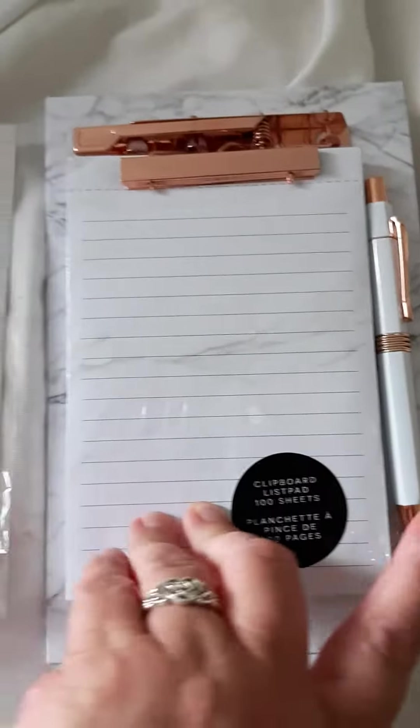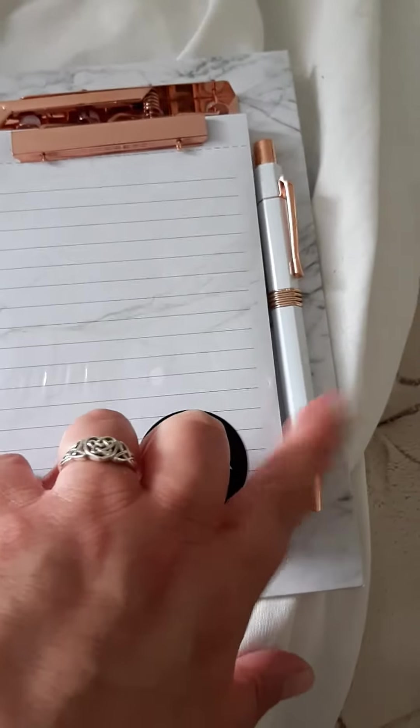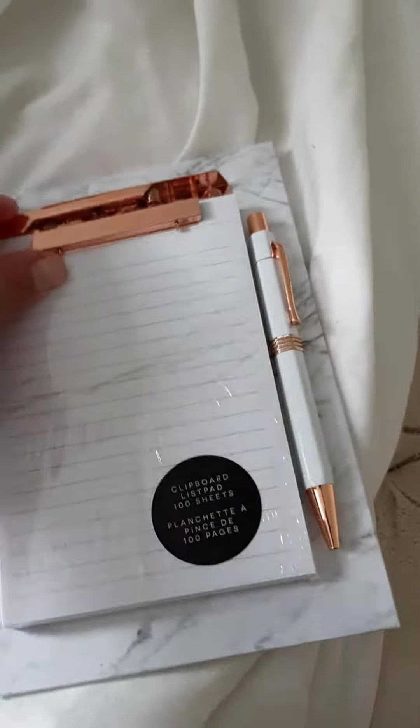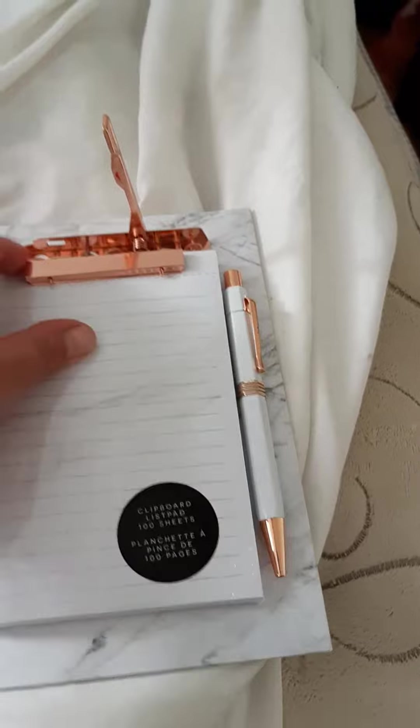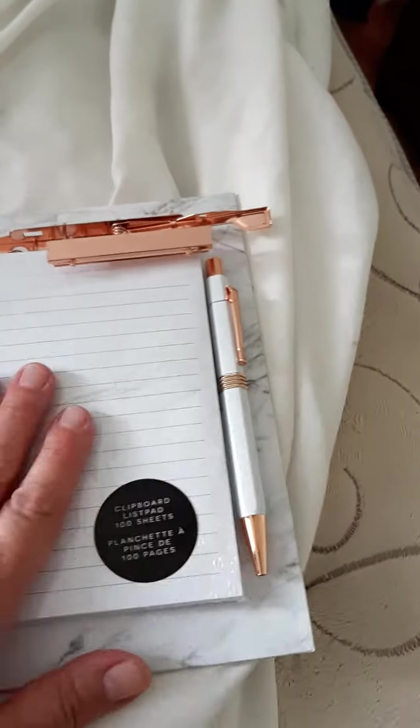I bought a clipboard with the pen. A nice little clipboard. It took me forever to figure this out — hold on, I can do this. There, look. And the paper came with it too.